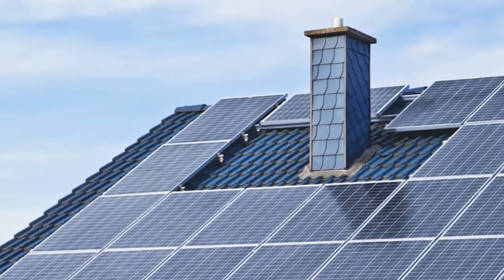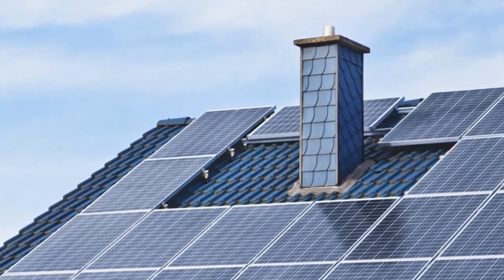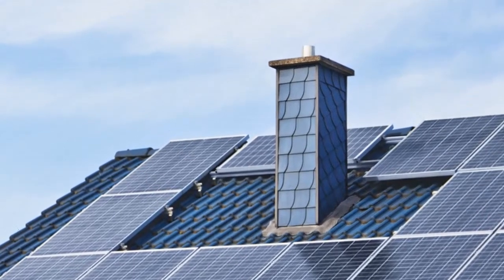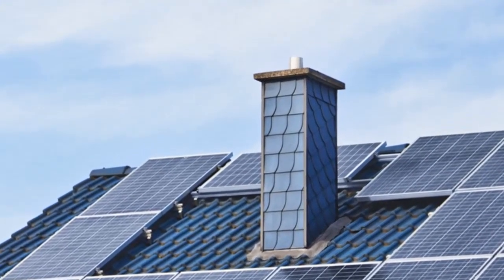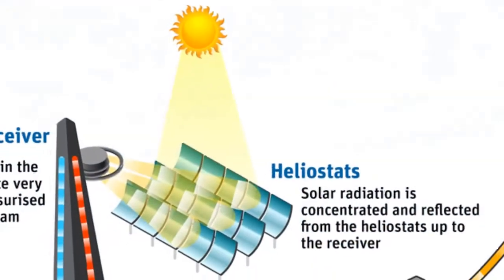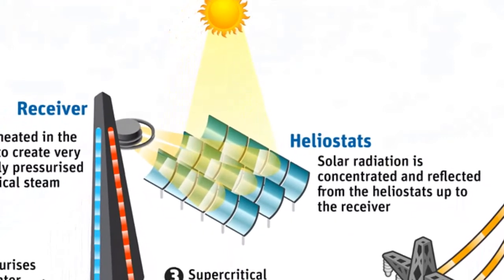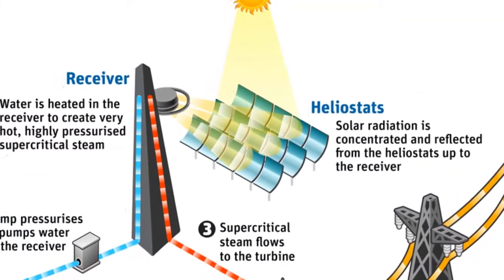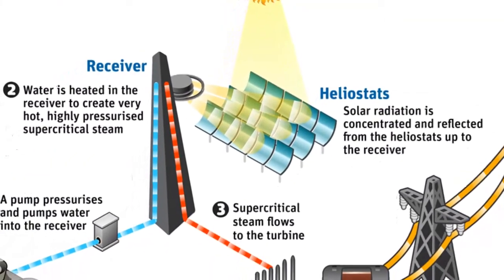More elaborate systems used for home heating involve an active solar collector. These roof-mounted devices are usually large blackened boxes that are covered with glass. The heat that they collect can be transferred to where it is needed by circulating air or fluids through piping.